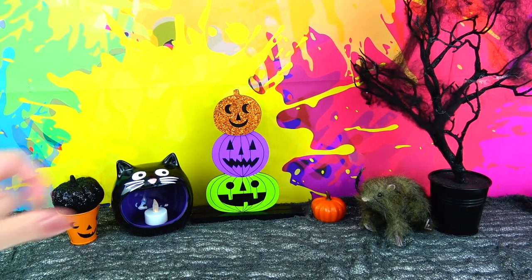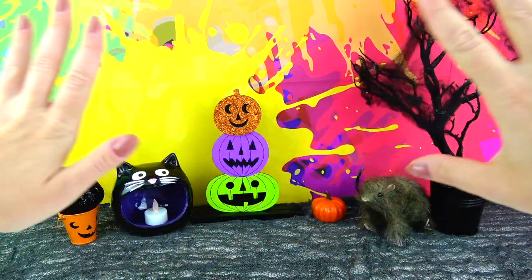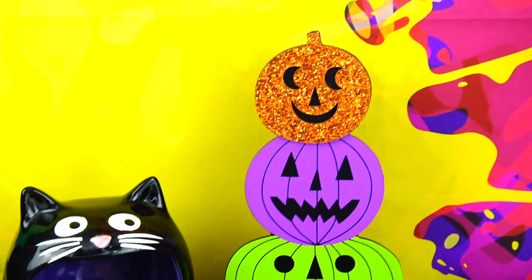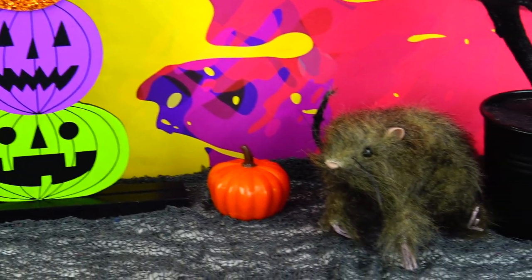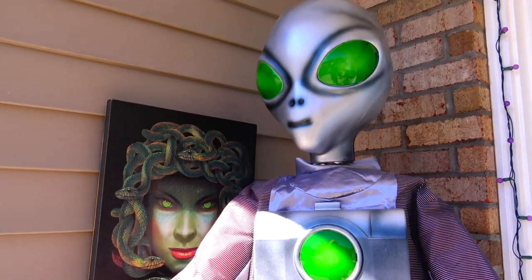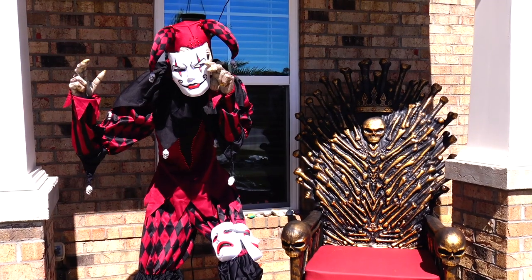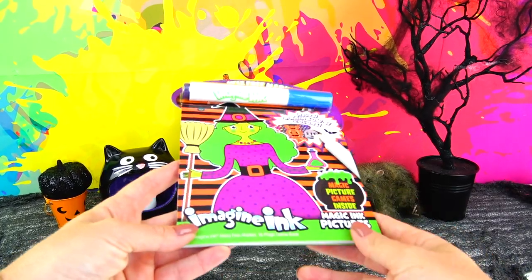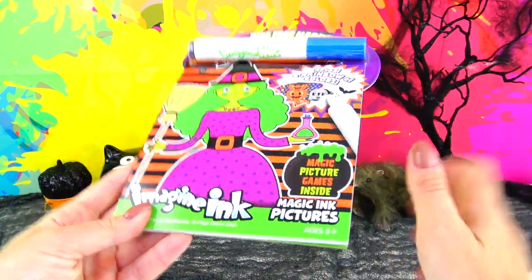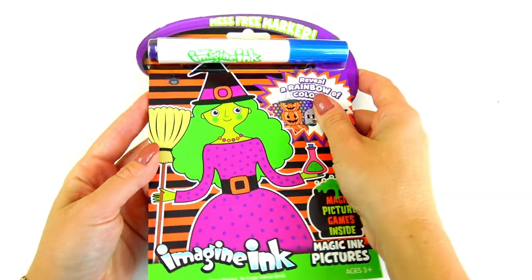Hello friends and welcome back to Sweet and Crafty, Mama Zee is here. It's October which means it's spooky season outside and we're getting so close to Halloween. We already decorated our house for Halloween as well as put out cool Halloween decorations outside, so I decided it's a perfect timing to play games, color, and do some magic inside of this activity book.